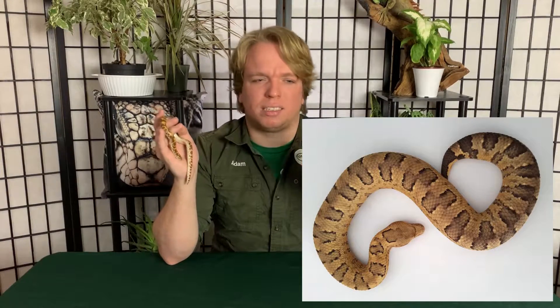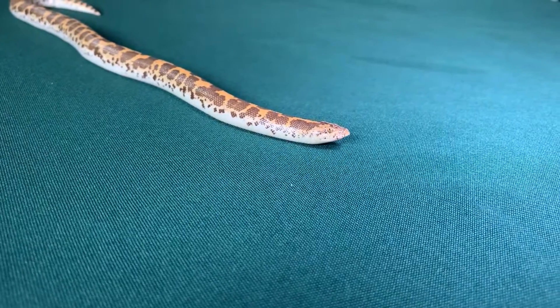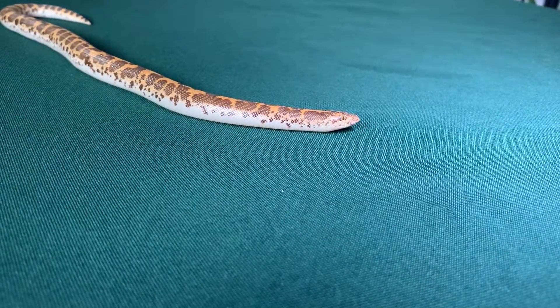For boas, there are quite a few exceptions — they're not all found in the New World. One of which is the Kenyan sand boa, like Calcifer here. There are also viper boas and Dumeril's boas, so a good number of boa species are not in the New World. A good rule of thumb: if you're walking around in North or South America and you see a snake, there's a very good chance it's a boa. Whereas if you're in Africa or Asia, it's a little harder to tell this way.